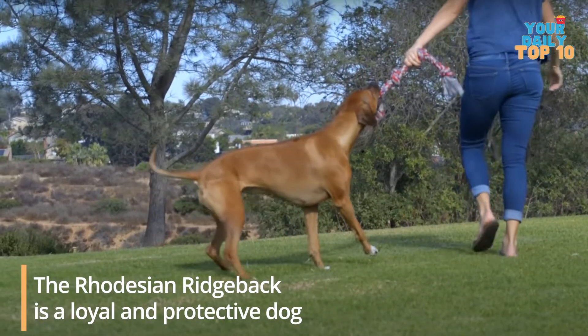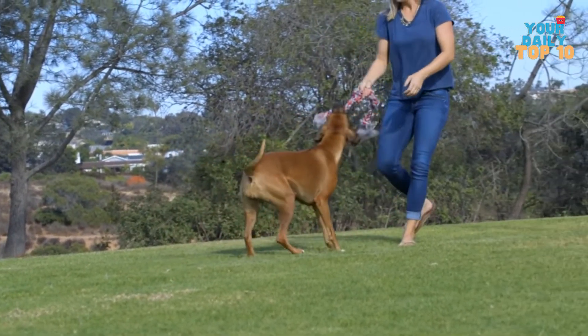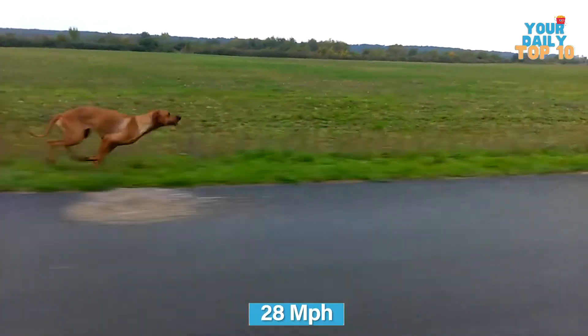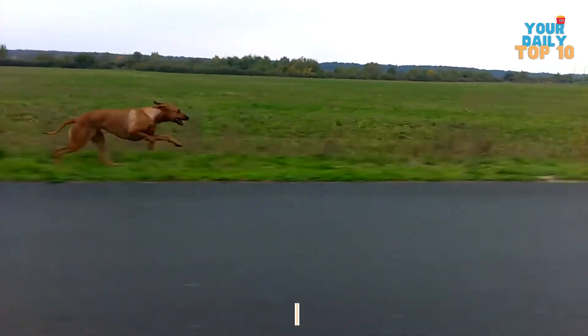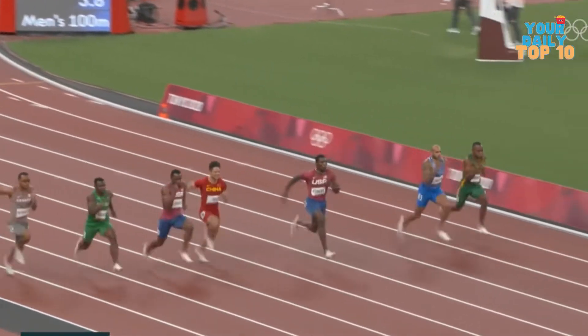The Rhodesian Ridgeback is a loyal and protective dog when with his family. Despite their powerful bodies, they love to cuddle with their owner. These dogs can reach up to 28 miles an hour when in full sprint mode, so a burglar would have to be an Olympic track athlete to get away faster than this guy.